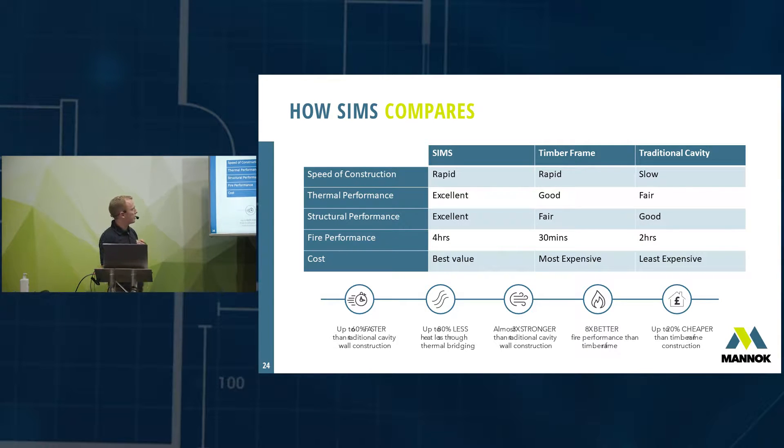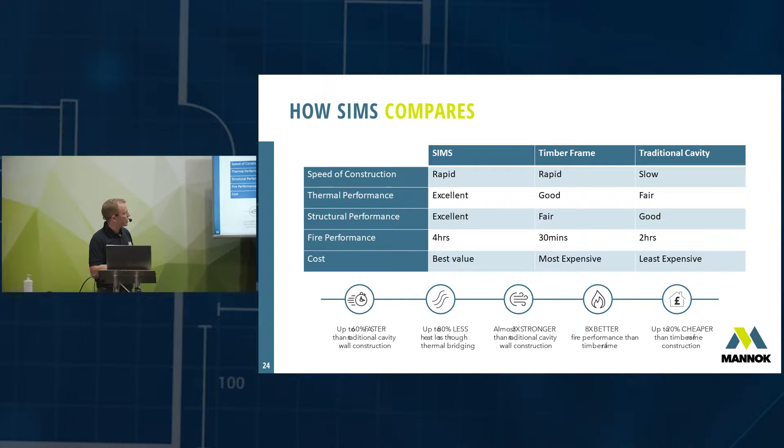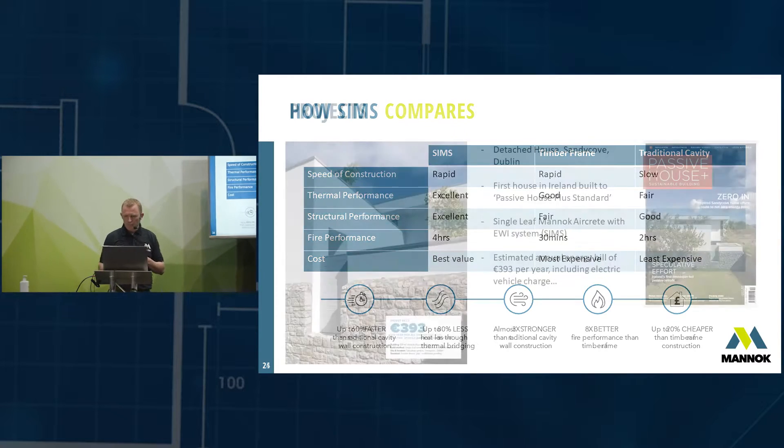Structural performance stands out on its own. Fire performance: four hours versus 30 minutes for timber frame. And cost: SIMS is the best value of all three solutions.